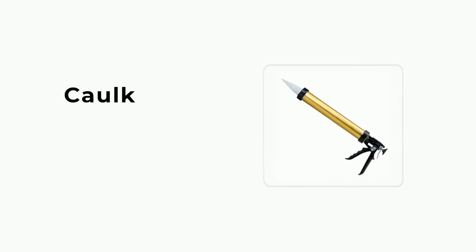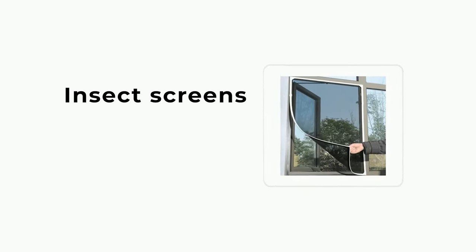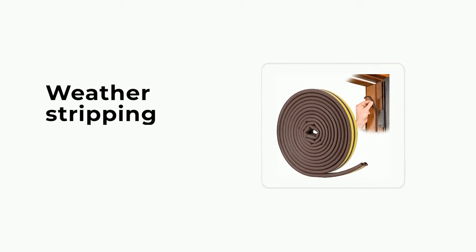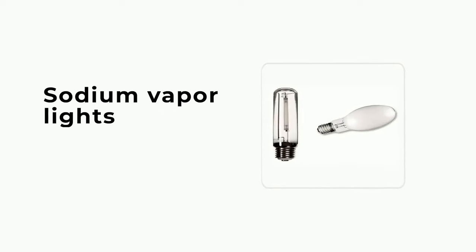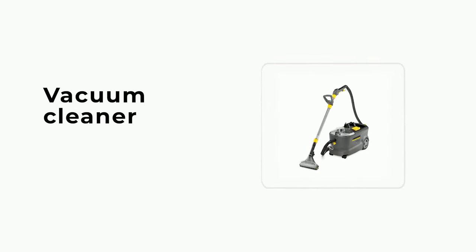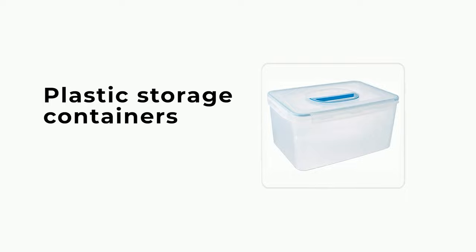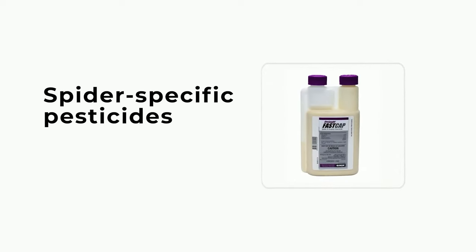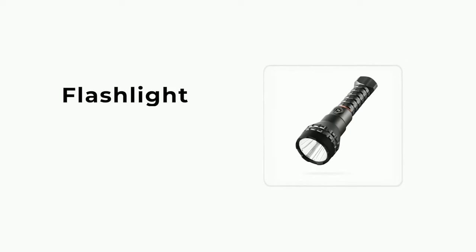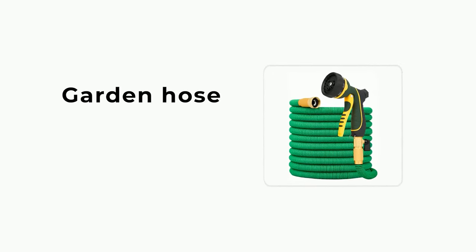Things you'll need: Cork, insect screens, weather stripping, sodium vapor lights, broom, vacuum cleaner, plastic storage containers, spider-specific pesticides, boric acid, sticky traps, flashlight, garden hose, and gloves.